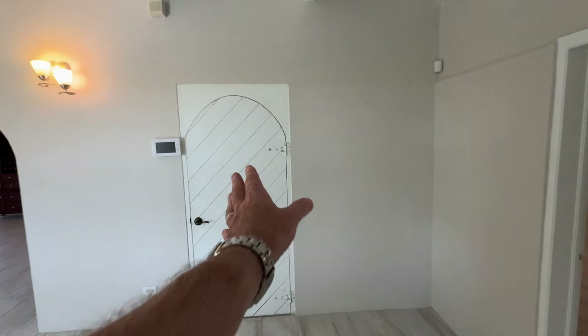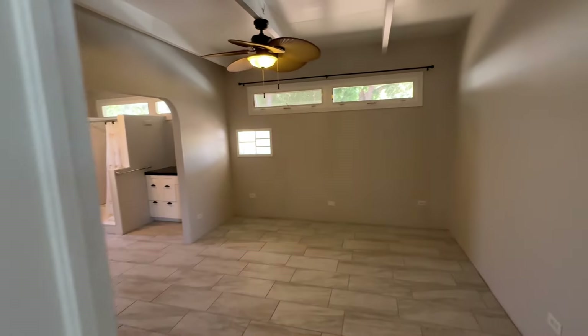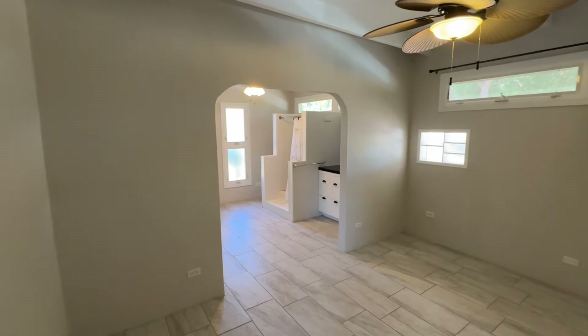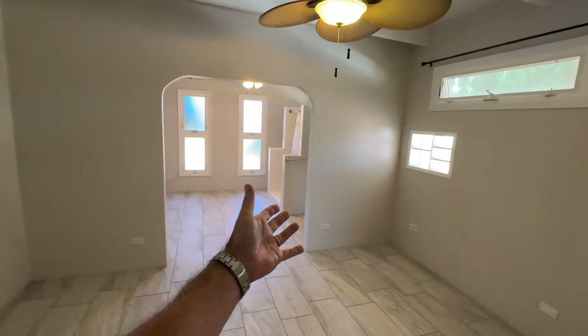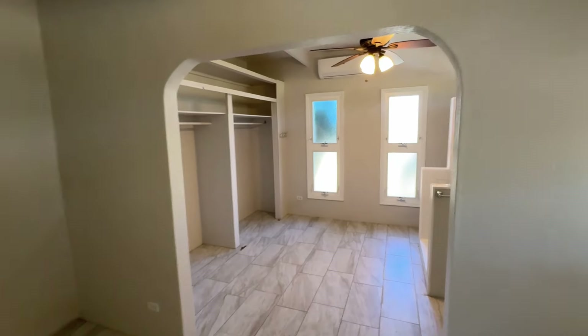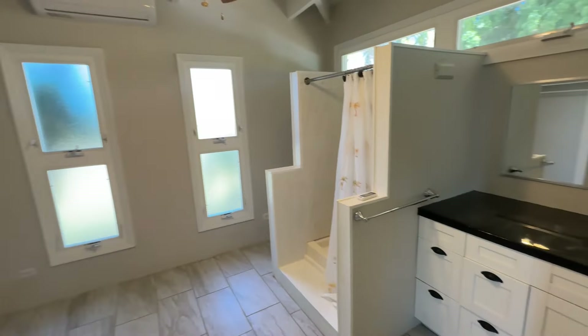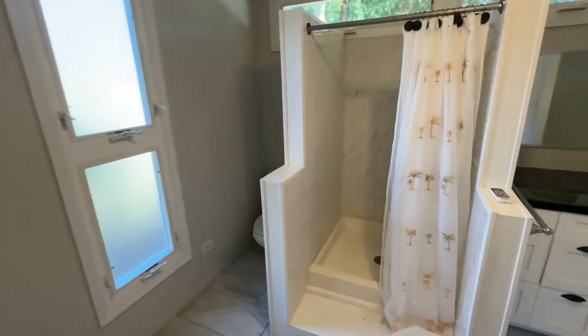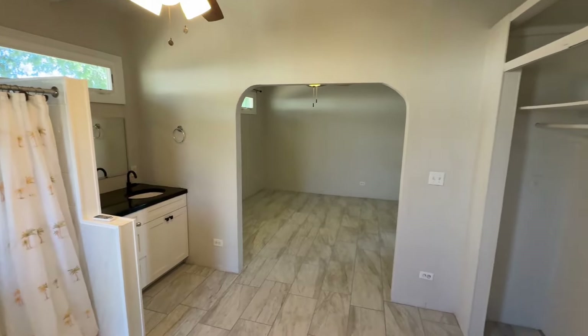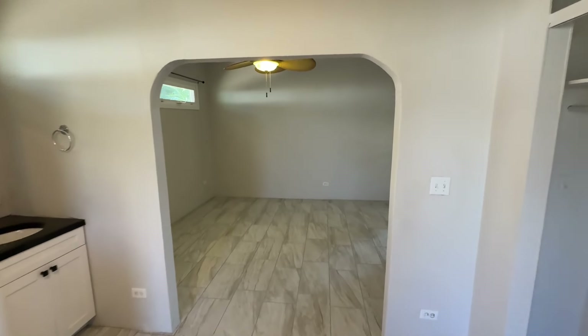Into guest bedroom number two — another big room, almost really a dual room. This could almost be a mother-in-law suite. If you want to close it off and add an outside door, you could make this a little apartment — there's enough room to put a little kitchenette in it. You've got your vanity, your shower, your toilet. It's almost like a little apartment really, it just doesn't have the kitchen. That's the bedrooms — we've seen the kitchen, living room, and dining. Now we're heading back out to the pool deck to check out the guest suite and apartment.